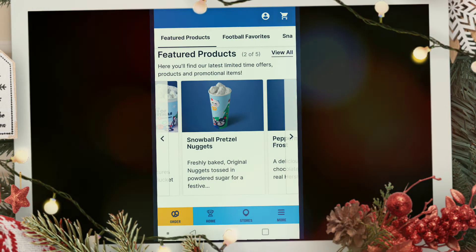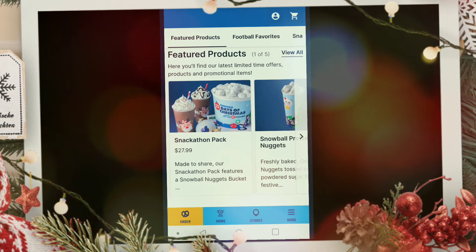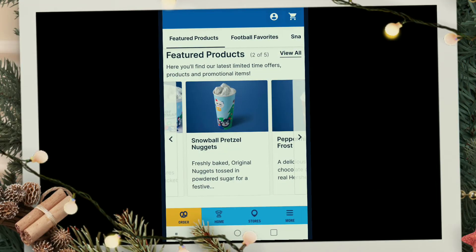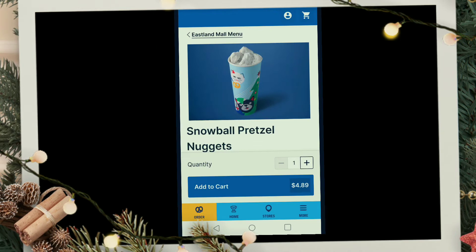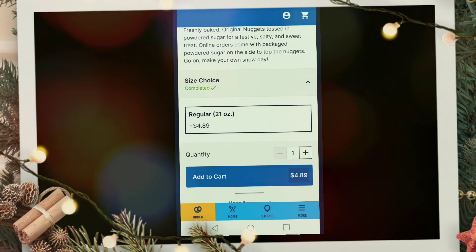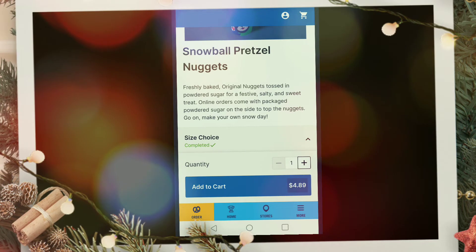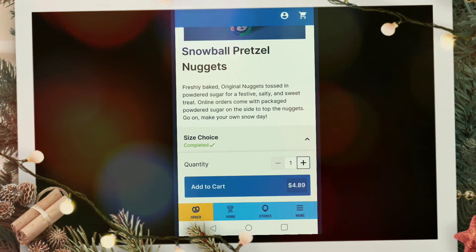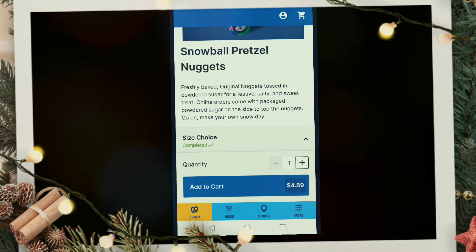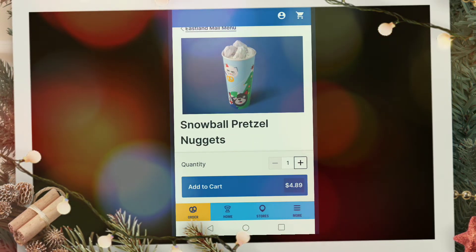At Auntie Anne's, we are going to be trying the Snowball Pretzel Nuggets. You can get them in this big container — the Snack-a-Thon pack — but we're going to try them individually first. They are $4.89 for a 21-ounce. They're freshly baked original nuggets tossed in powdered sugar for a festive salty and sweet treat. Online orders come with the powdered sugar on the side, but I find that difficult, so I'm just going to eat these in the store.